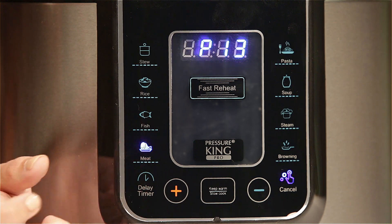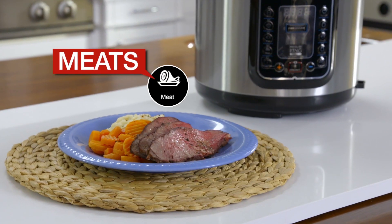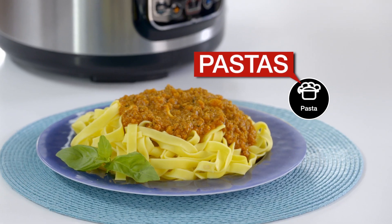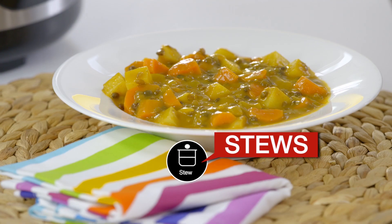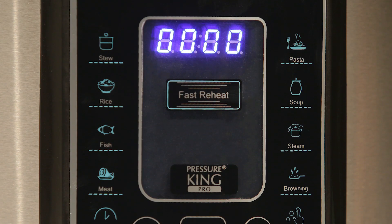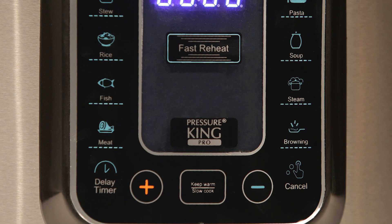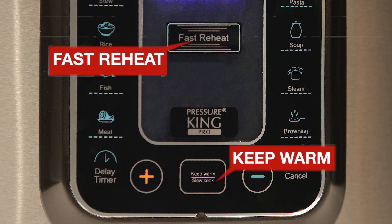Just choose and press the preset button setting for juicy tender meats, flavorful fish, mouth-watering rice dishes, perfect pastas, extraordinary soups and even hearty stews. In addition to the touch-of-a-button cooking functions, the Pressure King Pro also has built-in settings to keep your food warm, fast reheat and a super-convenient delay timer.